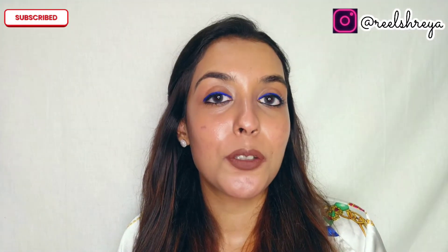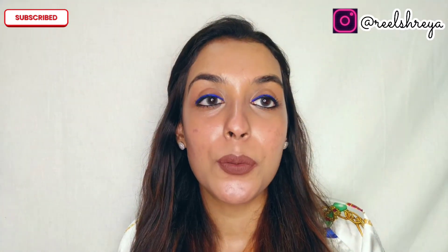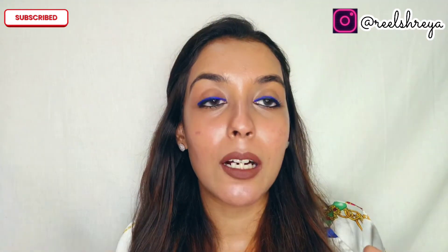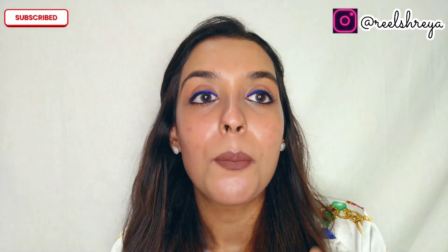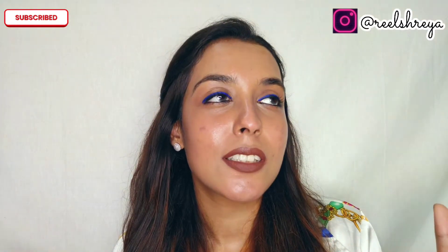Hi guys, welcome or welcome back to my YouTube channel. If you're new here, hi, my name is Shreya. In today's video I will be doing a very put-together yet pop-of-color makeup look. This can be worn on a daily basis, but a hint of color makes it very funky and makes you stand out. If you want to know how I created this look, along with me trying out a new product recently launched in the market, then please keep watching.